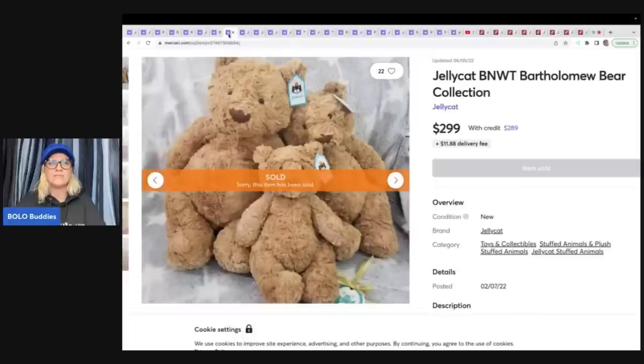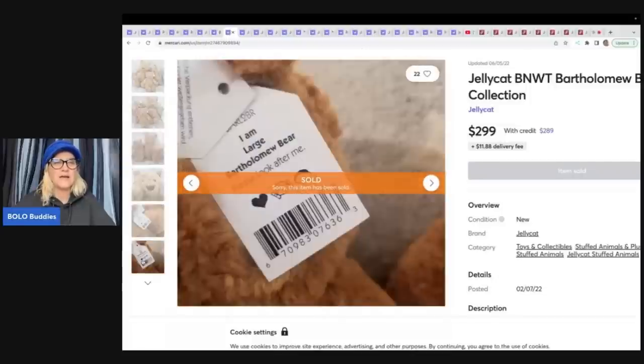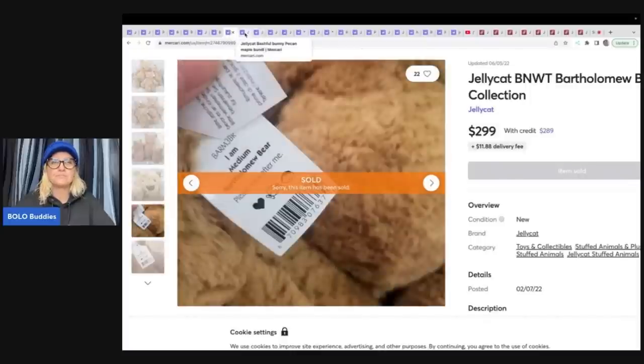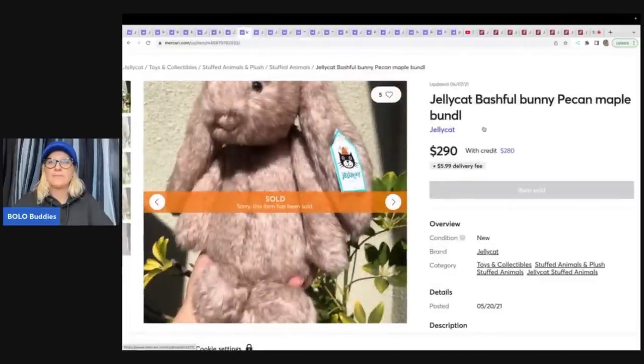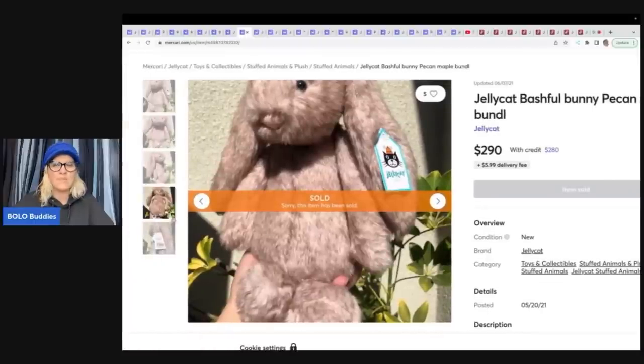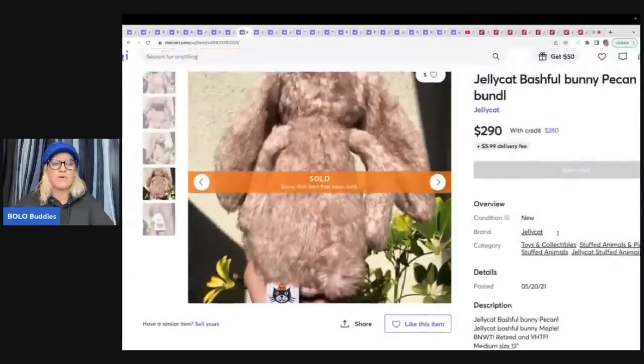Here's another dragon that went for $299. Here is a set — Bartholomew bear collection, three of them — and these sold for $299. Super cute, and what's great is the tag is still attached so you know exactly what you have. These are new with tags, which is going to increase the value. Jellycat bashful bunny pecan maple bundle — maple and pecan, two of them for $290.